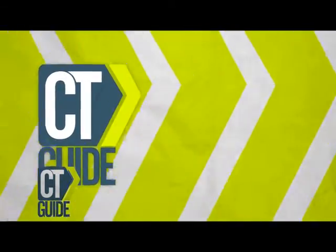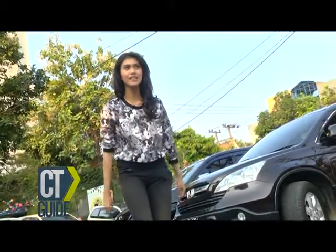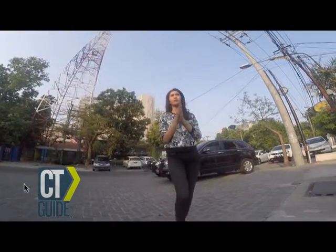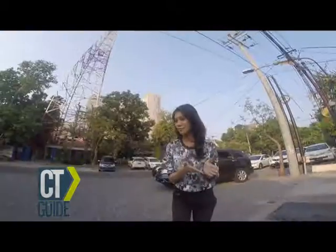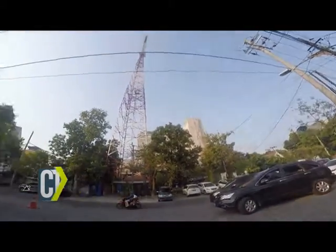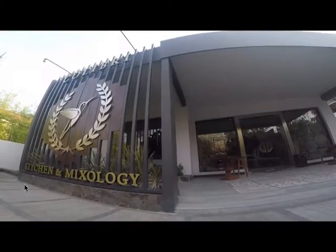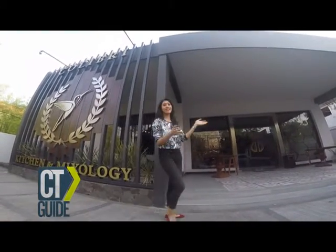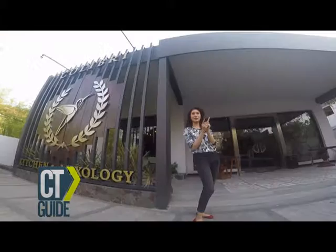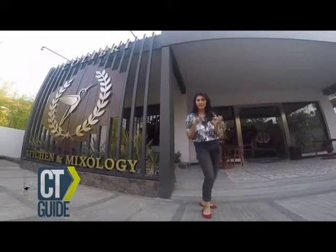Kembali lagi di City Guide bersama saya Nares. Kali ini Nares sudah janjian sama temen Nares namanya Mas Luke. Sekarang Nares sudah ada di tengah kota Surabaya, di downtown Surabaya, di salah satu tempat wisata kuliner Surabaya yang lagi kece dan hits banget di sosial media — di Instagram, di Twitter, di mana pun. Pengen tau gimana keselurannya? Ikuti Nares.